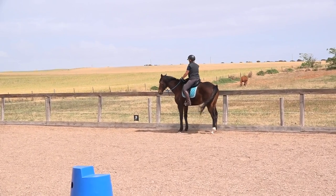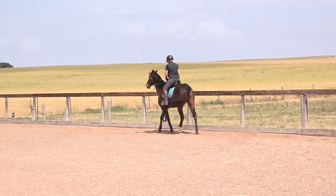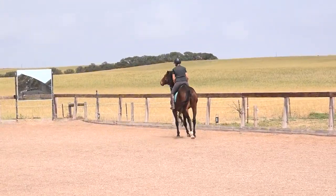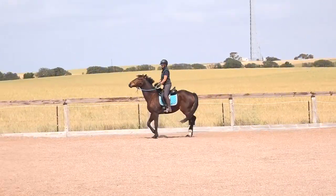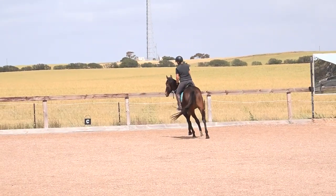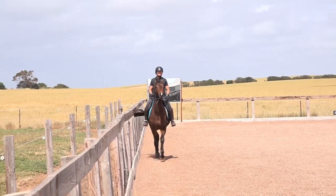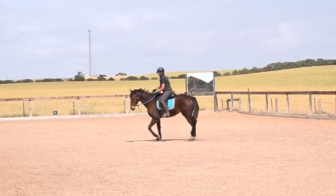Now he's starting to anticipate me shortening the rein — I like it when horses do that because it means they want to work. So I'm going to ask him to trot now — bump, bump — and he's learning my signals. His head is up high and I don't like it, so turn and release. Getting faster and faster — two things make me turn him: when his head goes too high and when his trot gets too fast.